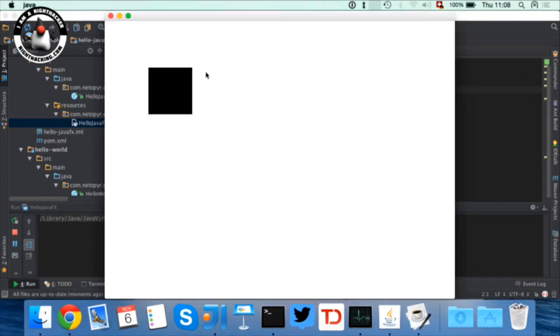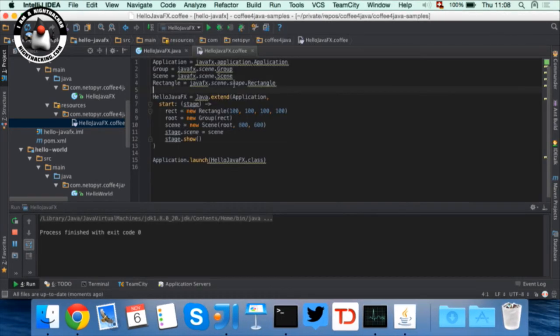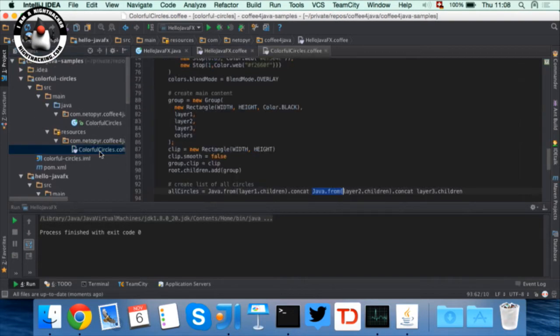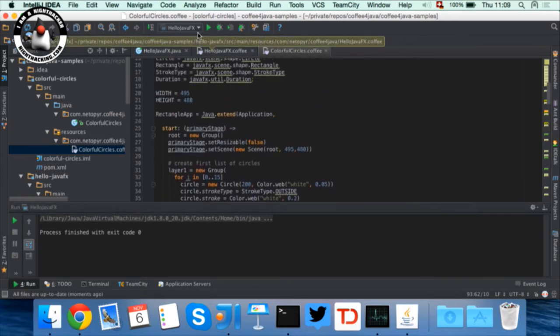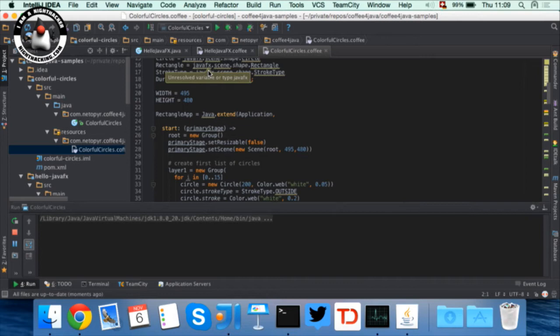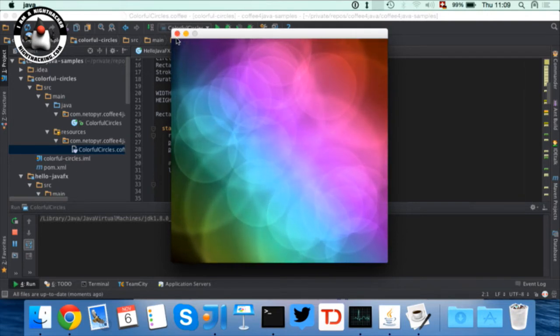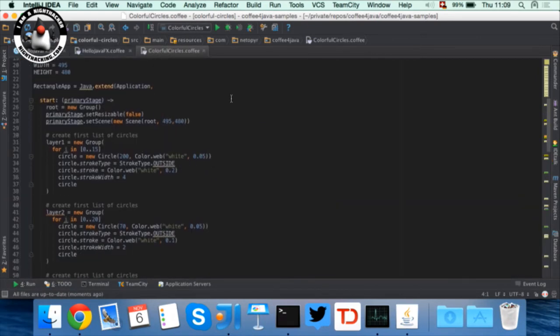This is just to show the basic functionality — you can use Java classes from CoffeeScript and the whole JavaFX engine. And in the very last example, I took one of the samples available in NetBeans and converted it to CoffeeScript — the Colorful Circles demo. People familiar with JavaFX know this demo, and all of that works already.